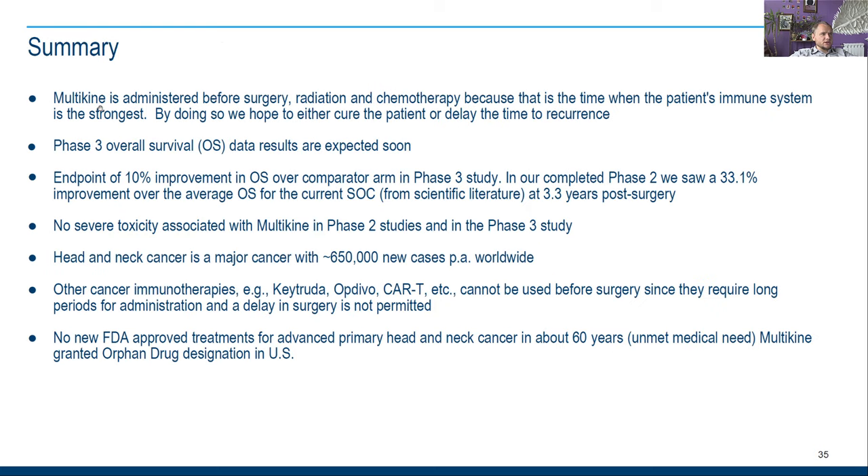Here's a summary: Multikine is administered before surgery, radiation, and chemotherapy because that is when the patient's immune system is strongest. By doing so, they hope to either cure the patient or delay time to recurrence. Phase 3 overall survival data results are expected soon. The endpoint is a 10 percent improvement in OS over comparator arm. In the completed Phase 2, they saw a 33 percent improvement over average OS for standard of care at 3.3 years post-surgery.